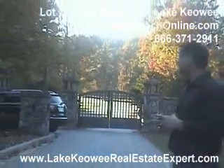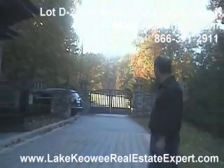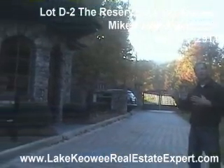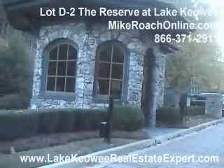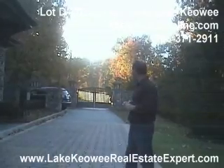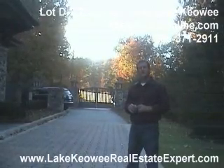Here we are at the entrance of the reserve. As you can see, it is a man-gated entrance. They've got a beautiful gate, a lot of stone work, world-class development. We're going to go inside and take a look at some properties in there along with the facilities. Jack Nicklaus golf course design and absolutely fantastic development.